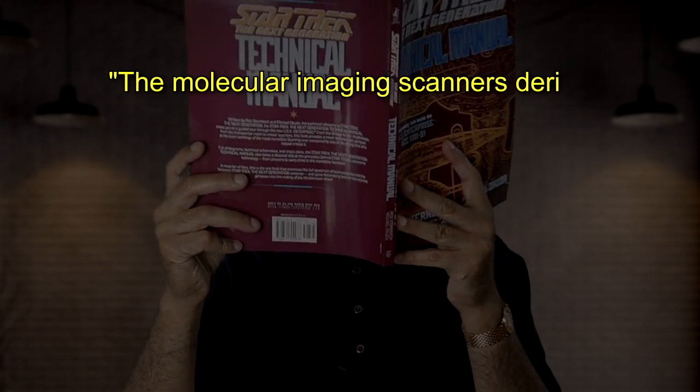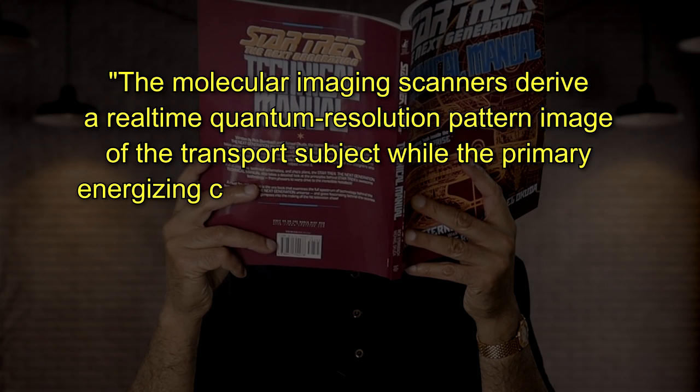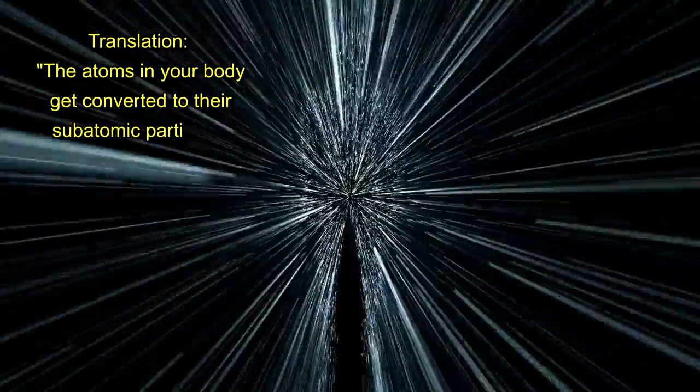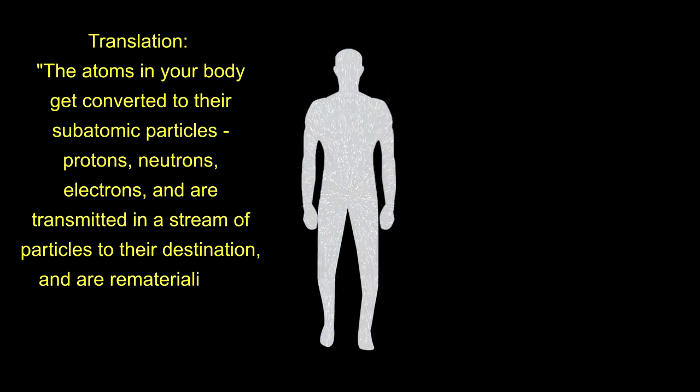Let's start by looking at how the transportation technology on Star Trek is supposed to work. Here's exactly what Star Trek: The Next Generation's technical manual says about energizing and dematerialization: 'The molecular imaging scanners derive a real-time quantum resolution pattern image of the transport subject while the primary energizing coils and phase transition coils convert the subject into a subatomically debonded matter string.' The English translation is approximately: the atoms in your body get converted to their subatomic particles — protons, neutrons, and electrons — and are transmitted in a stream of particles to the surface of a planet, or wherever the transporter sends it, and are somehow rematerialized or reconstituted.